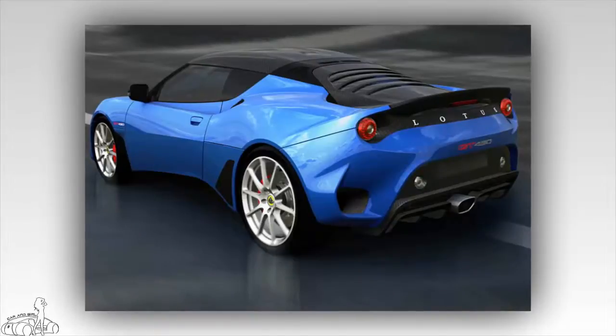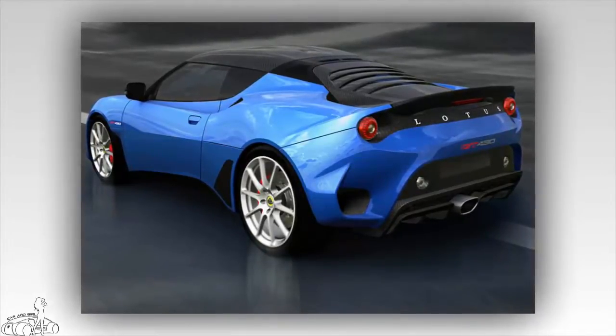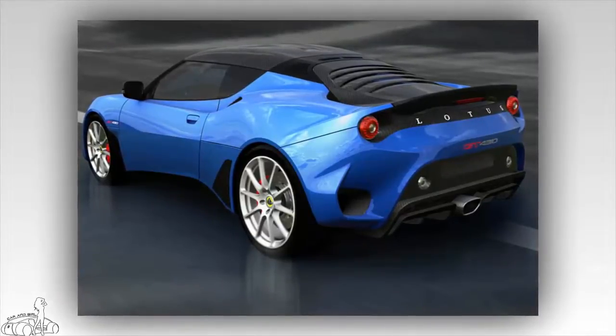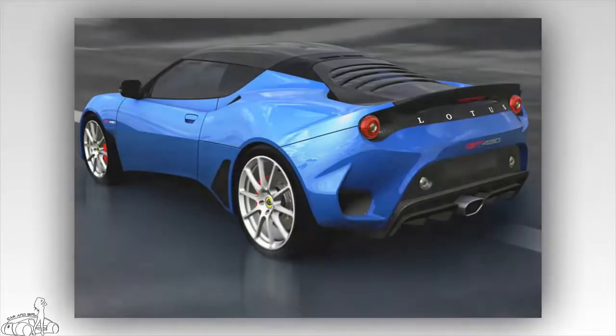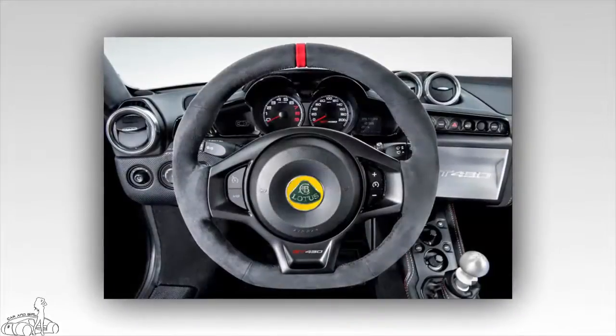The Evora GT 430 suffered a drag of 250 kg at 305.7 km/h, while the GT 430 Sport suffers only 100 kg of drag at 315.4 km/h.